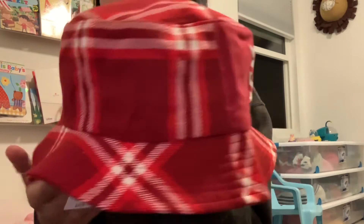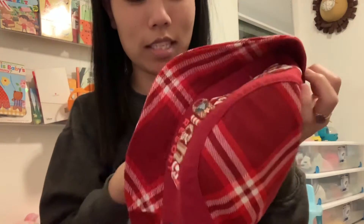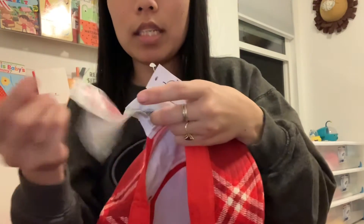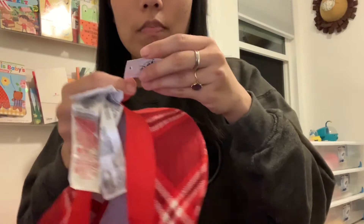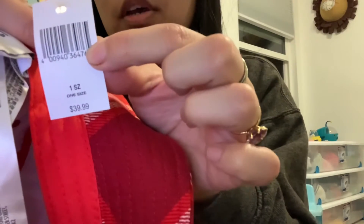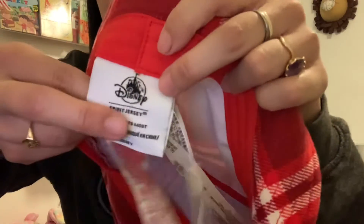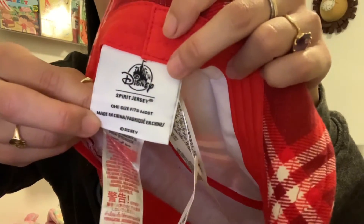This is a really cool bucket hat — it's got like an old vibe. And then there's the inside of it; you can see it's very well made. A million tags on it that need to be cut off. Here is the barcode and the price if anybody is looking for the UPC number. And here is the tag that does say Spirit Jersey and Disney.